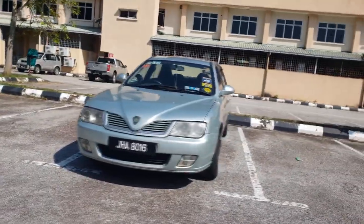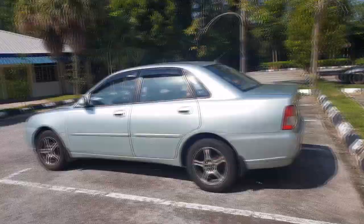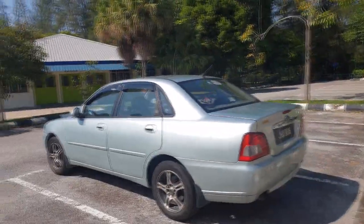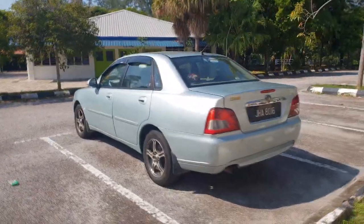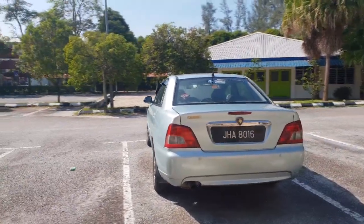The Proton Waja is Malaysia's first homegrown car, and when it was launched in 2000, Proton was still fairly young at 15 years. This car marked the first transition where Proton went from being a Mitsubishi rebadge to a Mitsubishi wannabe.